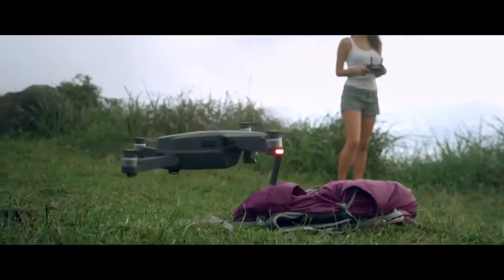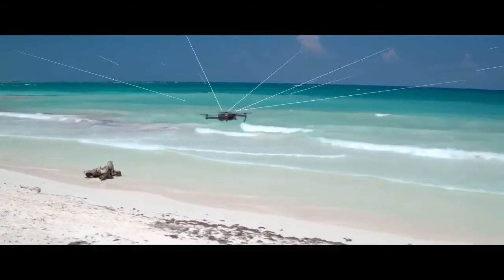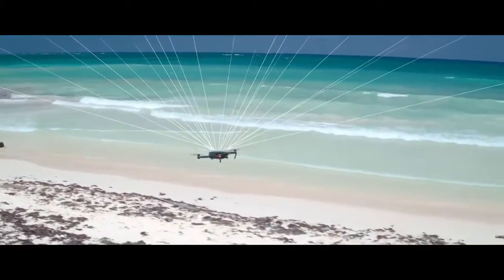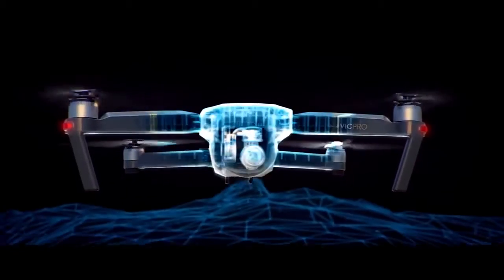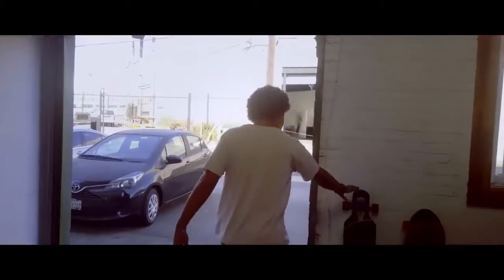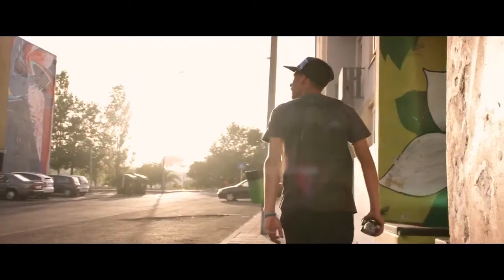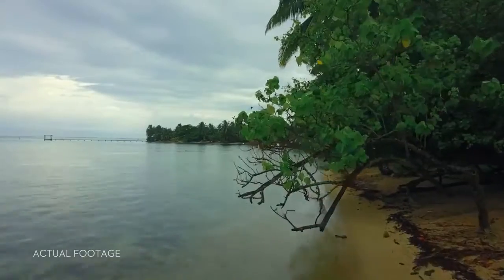Precision landing technology means it can land almost exactly where you took off at the touch of a button. As you fly, satellite systems keep track of you, working in harmony with all four vision sensors, telling it what's below and what's in front — whether you are flying beside a cliff, in a forest, or even indoors.